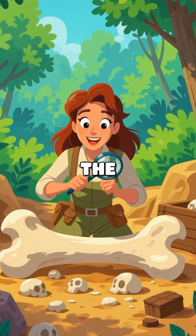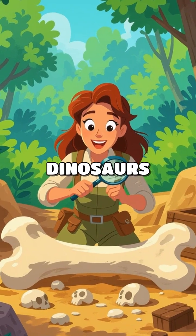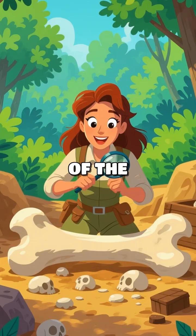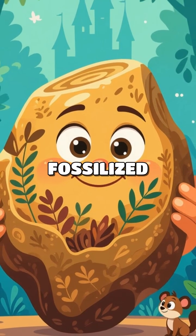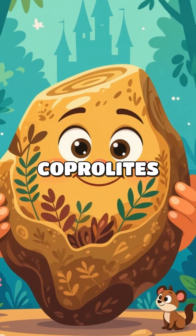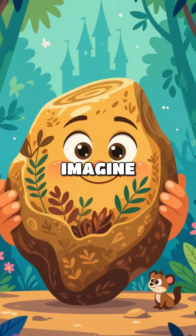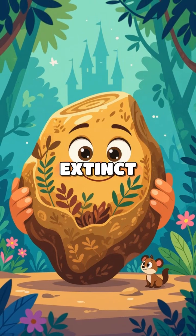Did you know that paleontologists, the scientists who study fossils, can actually tell what dinosaurs had for lunch millions of years ago? It's like being a detective of the ancient world. One fascinating fact is that by analyzing fossilized dung, known as coprolites, paleontologists can determine the diet of dinosaurs. Imagine finding a dinosaur's leftovers — it's like finding a menu from a restaurant that went extinct.